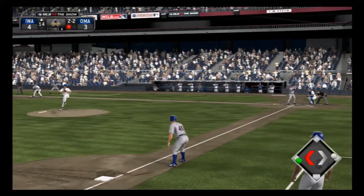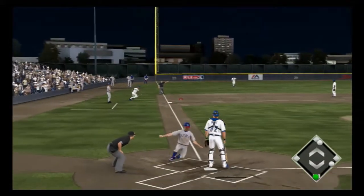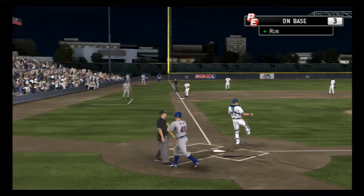Extra innings. Goes the other way as this is down the line at third — and it eats him up a bit. And a big RBI there as the run scores.